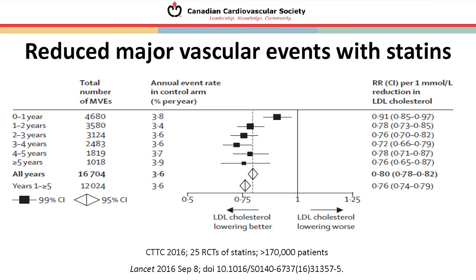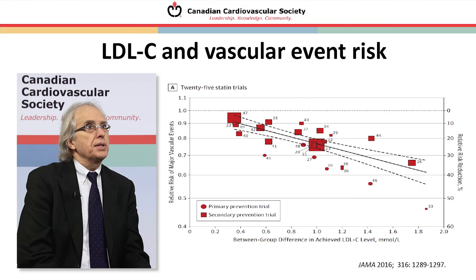We've had statins available in Canada for almost 30 years now, with a very long track record both in clinical experience and in clinical trials. This very recent meta-analysis from the cholesterol trialist group in Oxford shows the benefits of statins with respect to event rate reduction — for every year of statin treatment there's a significant reduction in events, reaching a 20 to 25 percent reduction in major vascular events by years two through five across all trials.